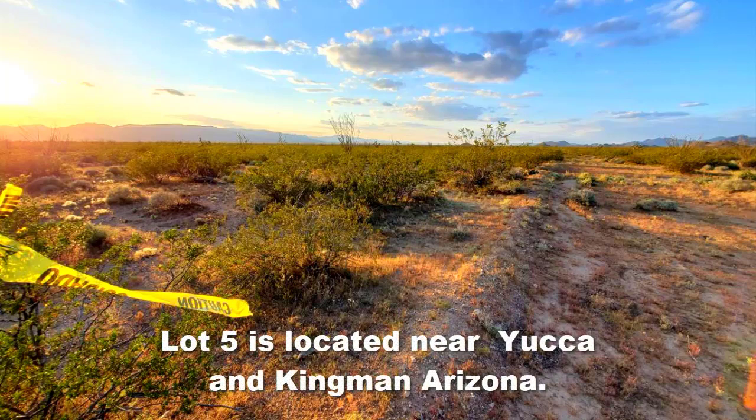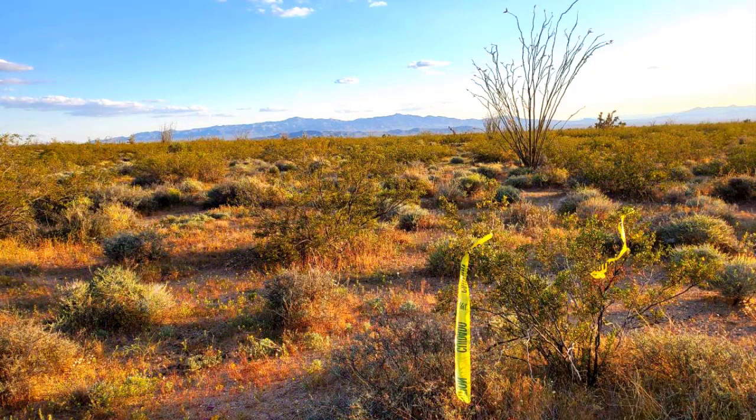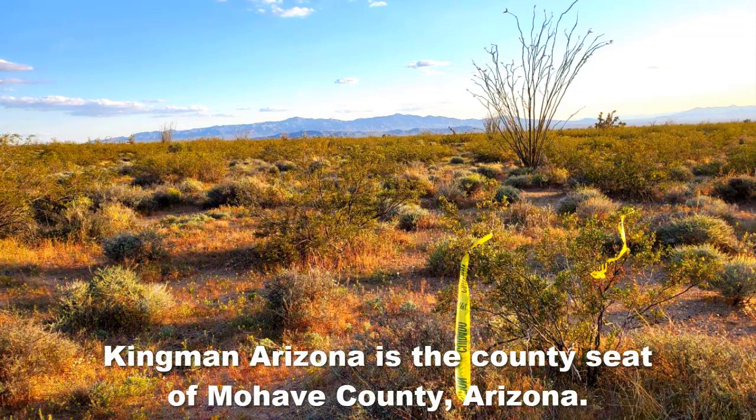I see the person buying this lot as somebody that wants to get out of Phoenix or Tucson, or maybe even Kingman, because this lot is not located too far from Kingman. This lot is only seven miles south of Yucca, Arizona, and the property boasts easy access just off Interstate 40 via well-maintained roads. Kingman, Arizona, the county seat of Mojave County, is only 33 miles from this lot, and this lot is zoned A General.